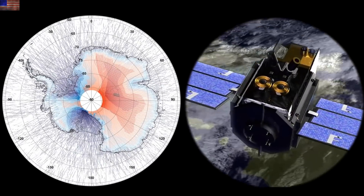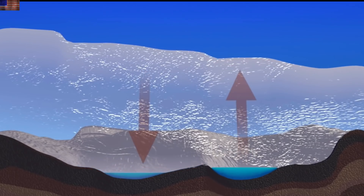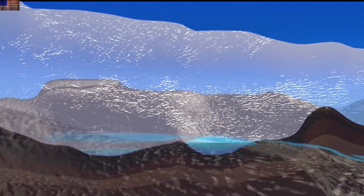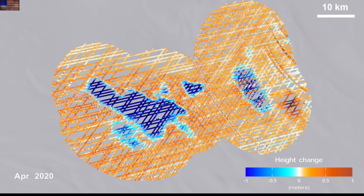Up next is the results from the high-performance lasers on ICESat, able to map not only the changing levels of ice with extreme precision, but able to map the underground lakes as well, including their fluctuations, growth, expansion, and the connected rivers.